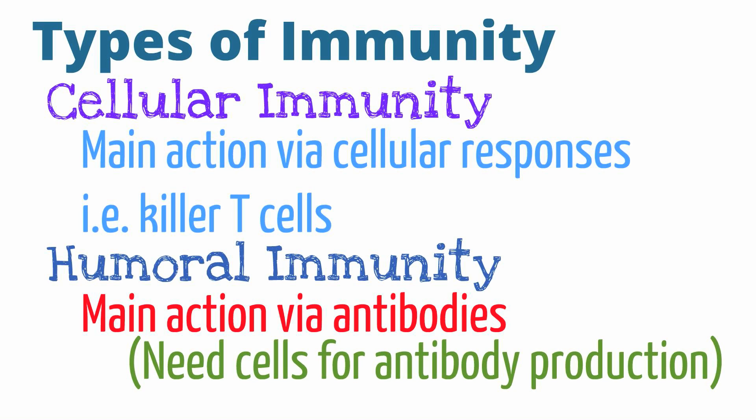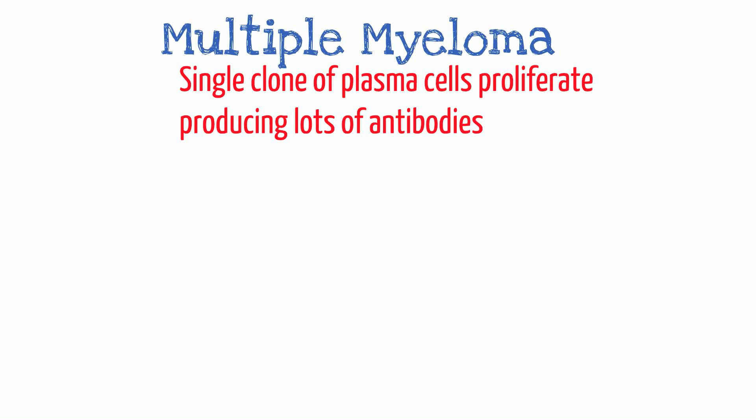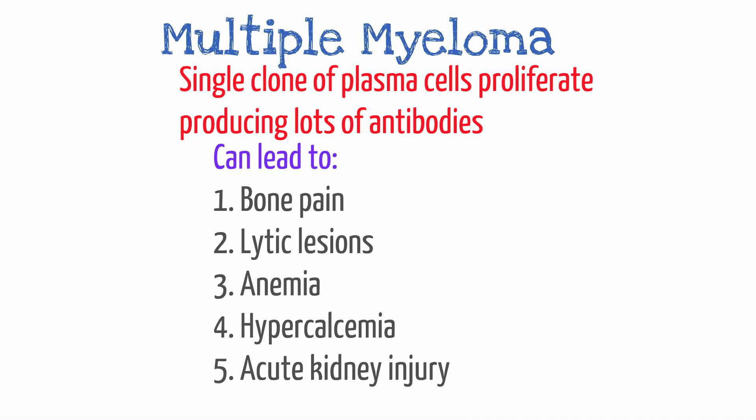Plasma cells are important to the pathophysiology of multiple myeloma. Multiple myeloma is the expansion of a single clone or type of plasma cell. Due to the proliferation of a single clone of plasma cells, there is a sharp rise in the production of a single type of antibody, resulting in what is called a monoclonal gammopathy.